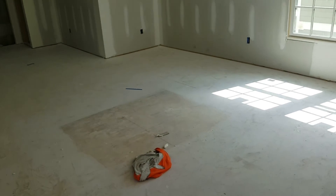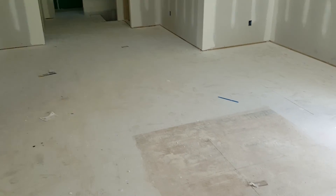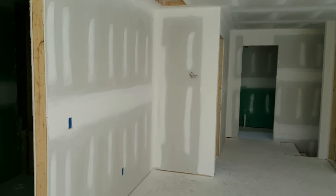This is what it looks like right after they get done sanding. You see it's very dusty on the floors. We have to actually put lots of water on the floor and we suck all that up with shop vacs so there's no residue left.